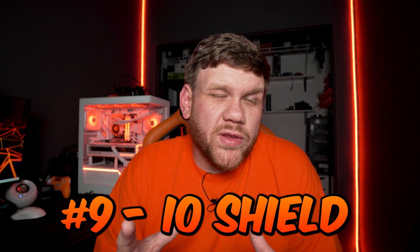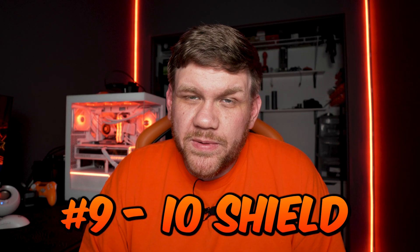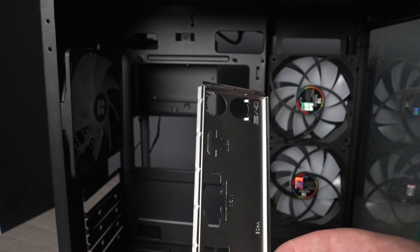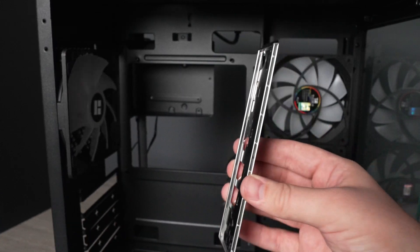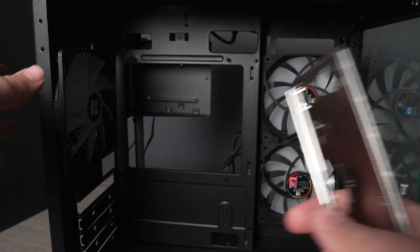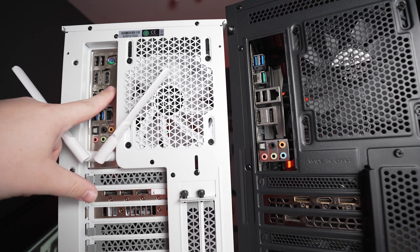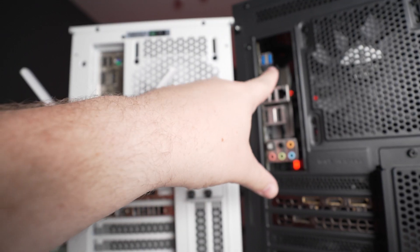Mistake number ten will mostly apply to people building budget PCs, which is common for a first gaming build: the IO shield. The IO shield is a little silver piece that comes with your motherboard, and it normally only comes with cheaper motherboards these days. If you don't put it in your case first, you won't be able to fix it without taking everything out. Make sure you install it before your motherboard. It won't hurt performance, but it won't look nice without it.